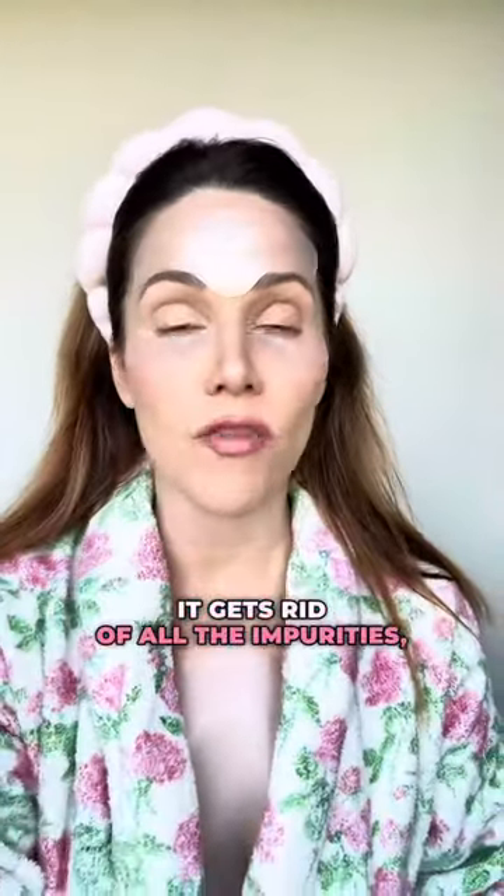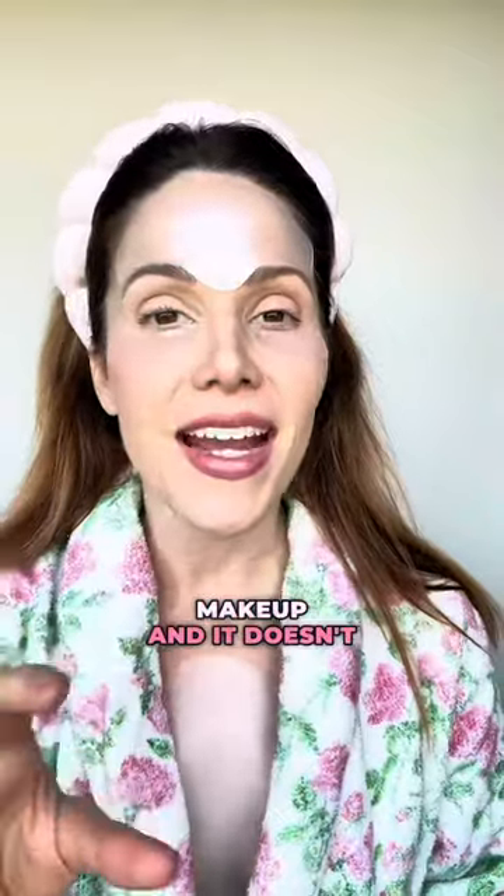You want to make sure it's nice and taut and you want to start with clean skin. So I use CO's Hydrating Facial Cleanser. This is so hydrating — it gets rid of all the impurities, makeup, and it doesn't strip the skin.